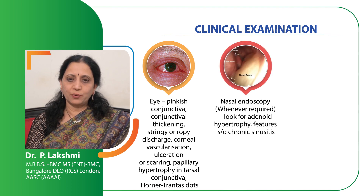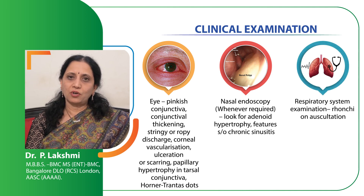Nasal endoscopy, whenever required, has to be done to rule out presence of polyps hidden in the posterior part of the nasal cavity and near the choana, and also to look for features of adenoid hypertrophy. Examine the chest and auscultate the lungs for features of any wheeze.